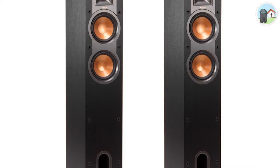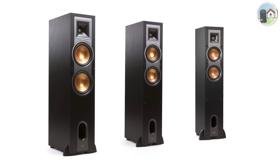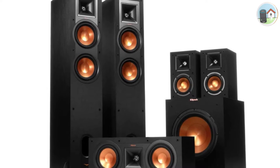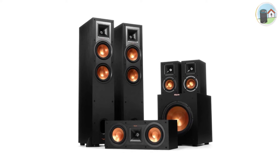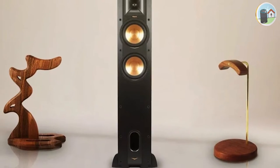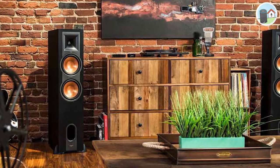Number six: the Klipsch R24F floor standing vintage bookshelf speaker. Klipsch has dominated the industry with a continuous supply of electronics and accessories for decades. The R24F is one of their most powerful speakers, with a promising capacity to fill a space with sound, featuring an appealing vintage design.